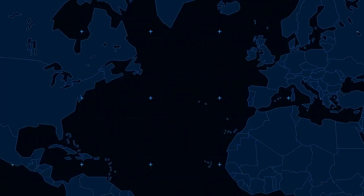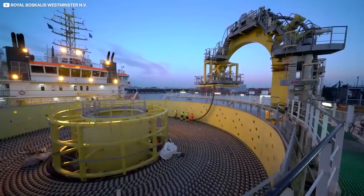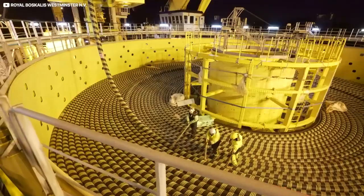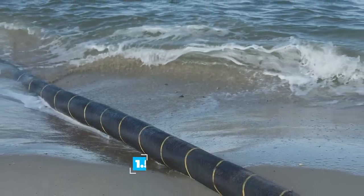to the absolutely gargantuan 6,600-kilometer Marea Cable linking Virginia Beach in the US with Bilbao in northern Spain. Marea weighs the same as 24 blue whales, apparently. The firms laying down this serpentine superhighway — worldwide there's now 1.5 million kilometers of undersea data wires —